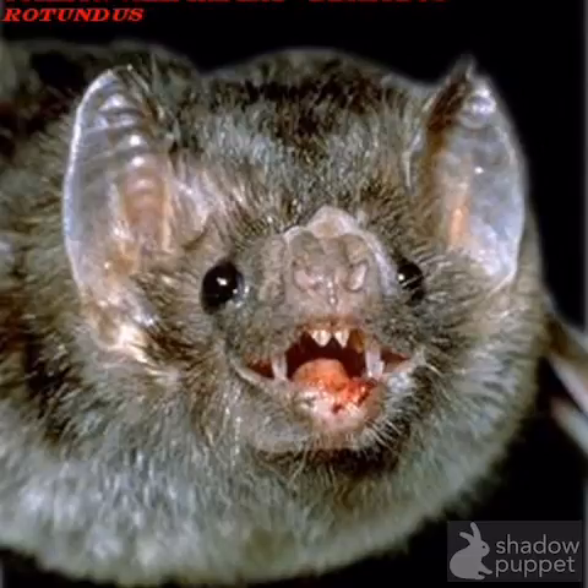There are three different types of vampire bats. There is the common vampire bat that mostly drinks blood from mammals. There is also the hairy-legged vampire bat, and those bats drink blood from birds. There is also the white-winged vampire bat, and it also drinks blood from birds.